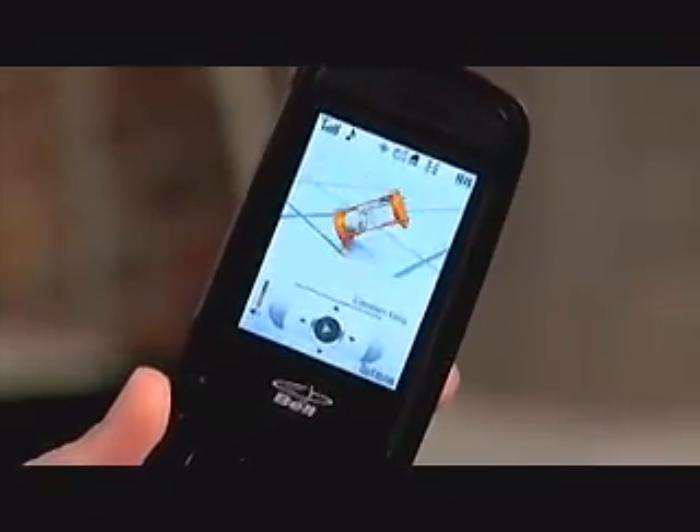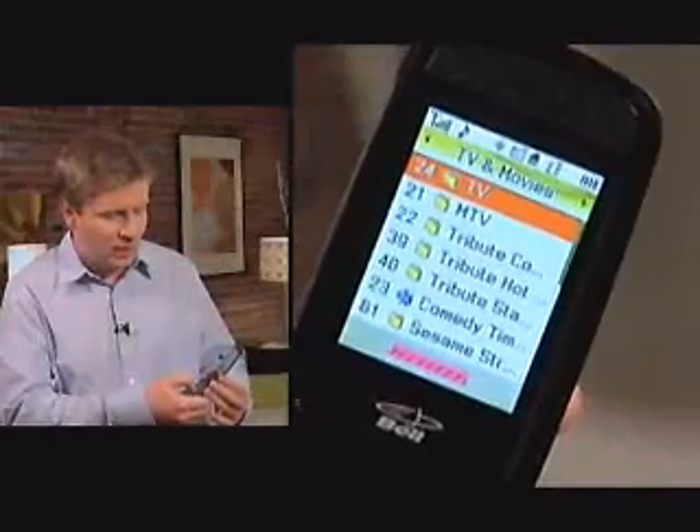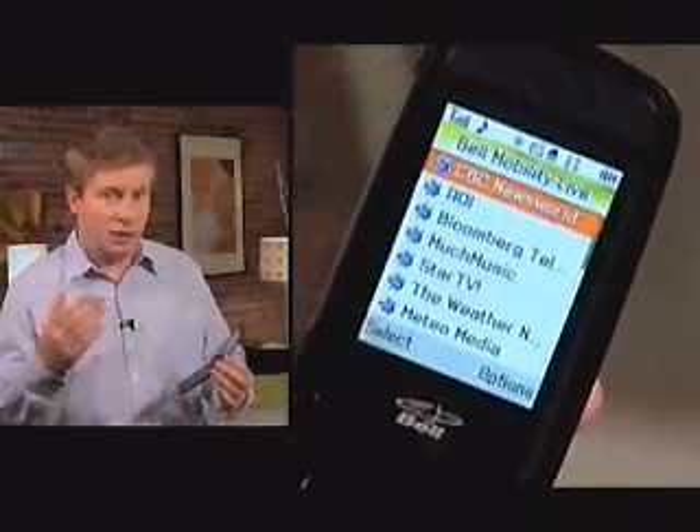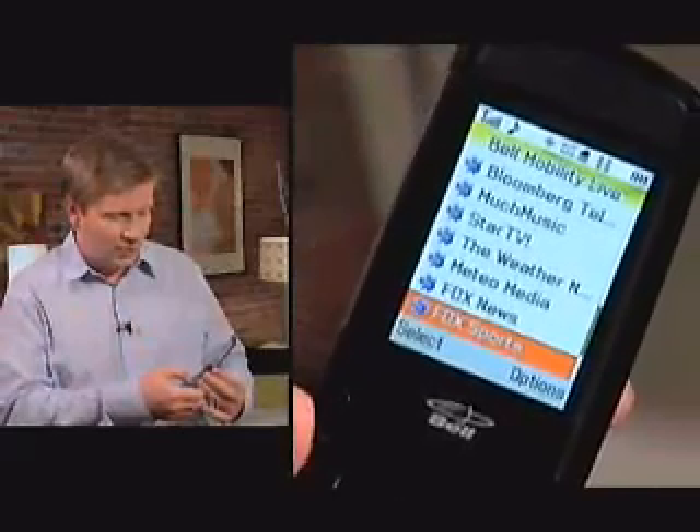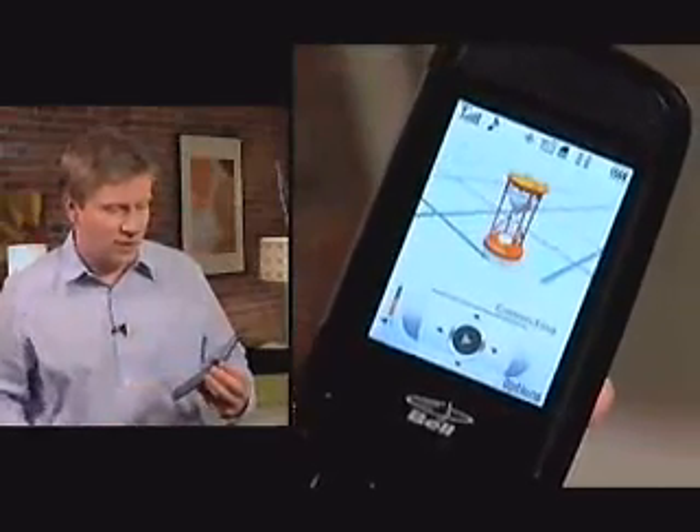There's a number of different channels that it comes with. It's not every channel that you might get with regular access TV, but there are a number of them. And you can see that when I scroll through the menu here, they do focus on things like news and finance as well as weather, even sports. I'm just going to go down to, for example, Fox Sports here.